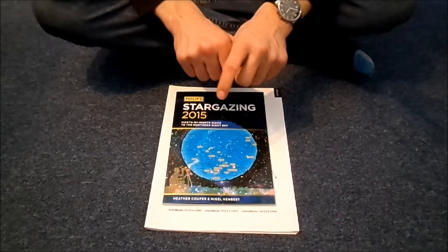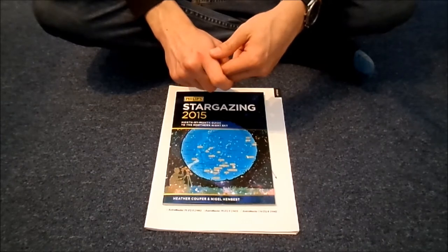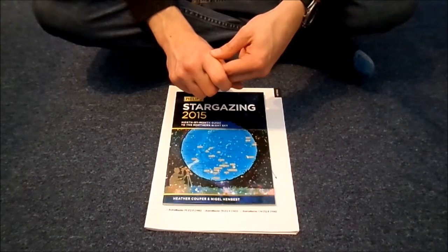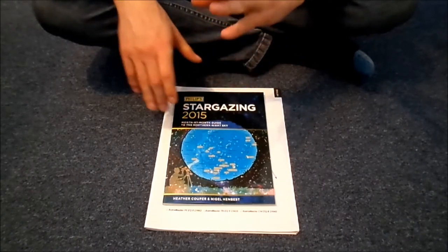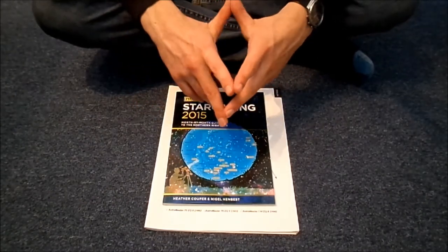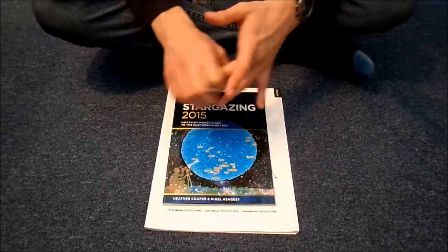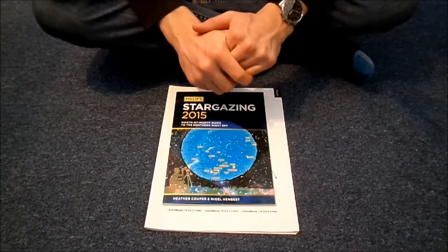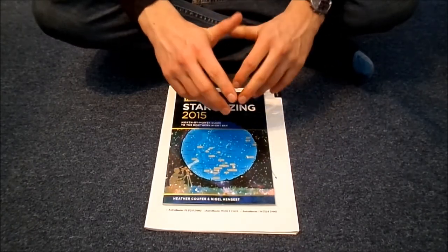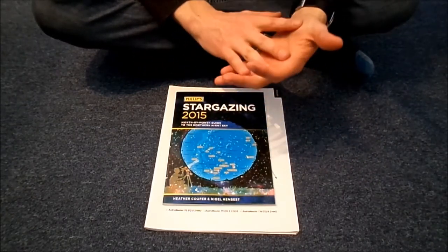So going out, there's Ganymede, Io, Europa, and — is Callisto a Jovian moon? I have a poster just up on my wall — yes, I got it right. So Io, Europa, Ganymede, and Callisto are the four. I believe they call them Jovian moons, or Galilean moons, as they're frequently known, because they're the four observed by Galileo. And they're clearly the four biggest.